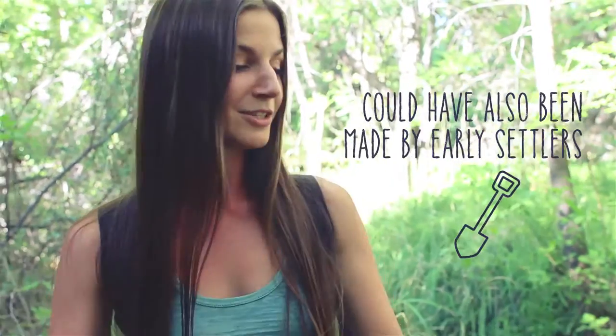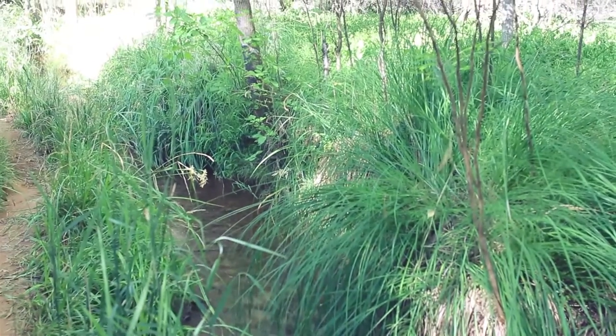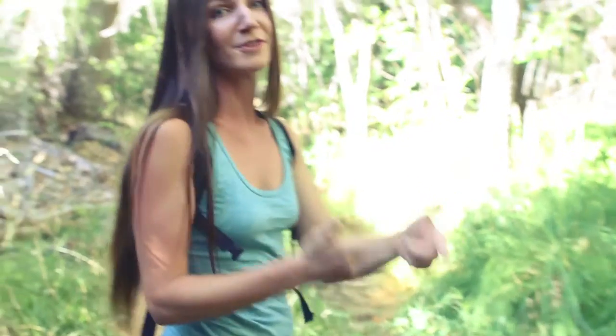This is an irrigation ditch that was made by the natives. This one has probably been running for about 500 or more years and it's still totally functional. It's fed by Oak Creek and they really knew what they were doing. What's great about this is that it created a safe place for frogs, toads, and crawdads to spawn, because the big fish can't get in there and the cranes don't know what's here. It's actually beneficial to the environment and not detrimental.